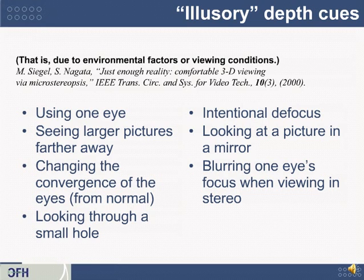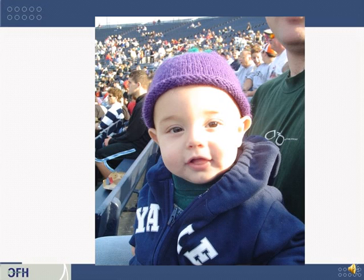Another cue is blurring one's eye focus when viewing in stereo. If you've ever watched a sporting game on TV and intentionally crossed your eyes slightly — causing them to defocus just a little bit — you may get the impression that parts of the image pop out relative to the background. Here's an early photograph of my son at a football game. Go ahead and close one eye, cup your hand in front of the open eye as if looking through a tiny tube, and position it so you can see a bit of his purple hat and spectators far away. This might cause you to perceive a slight depth effect.